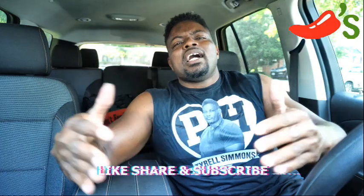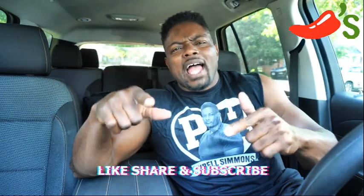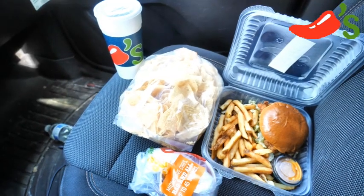It looks good! It smells good! I have it here, right here with me, right now! You know what? They got a pretty decent deal going on! Come here, let me show y'all what they got! Guys, this is not a bad deal from Chili's!